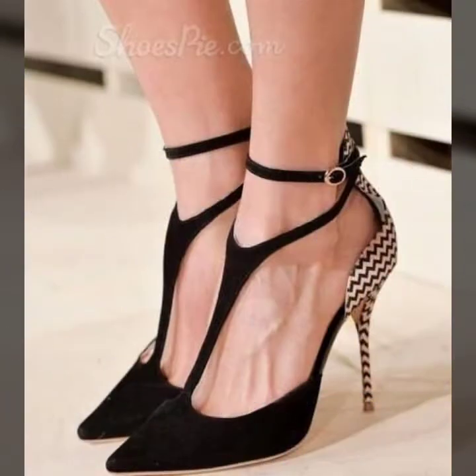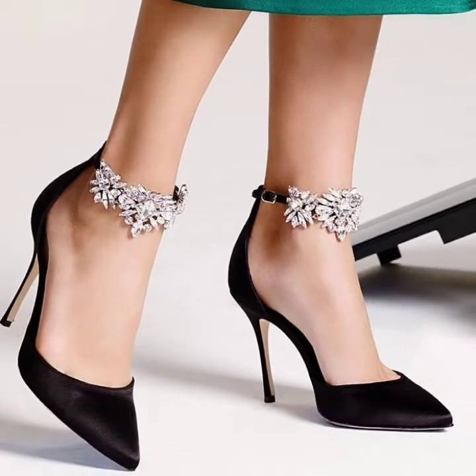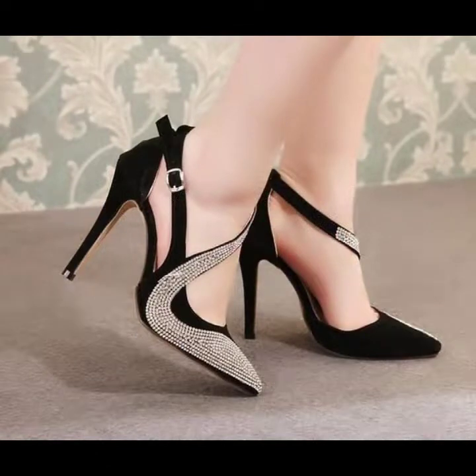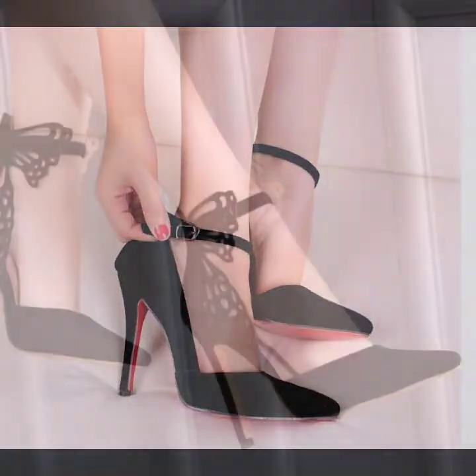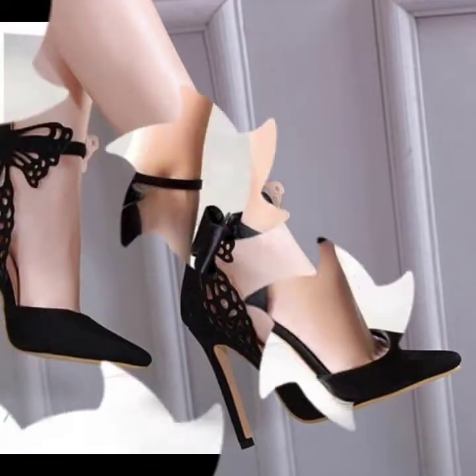If you want to buy these beautiful pointed toe high heel pumps designs, you can buy from AliExpress, Amazon, eBay, and other websites. These websites are so famous and you can buy all of these with great variety from these websites.